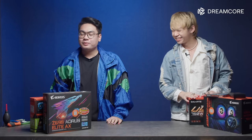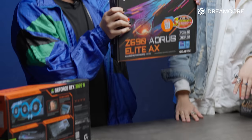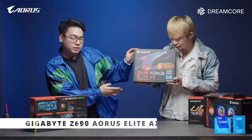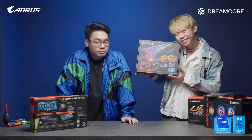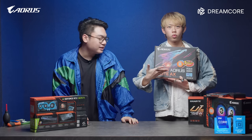So today we have a bunch of stuff from Gigabyte. Let's start off with our motherboard. So this is the Aorus Z690 Elite — quite heavy if you feel it. Pretty cool motherboard, DDR5 RAM and for your 12th gen Intel chips.